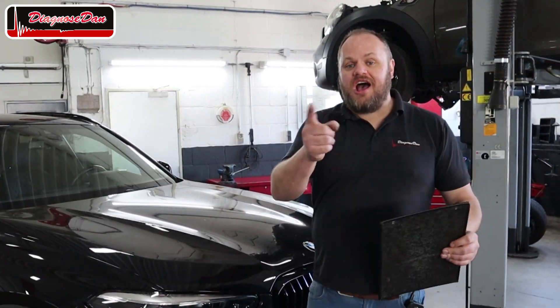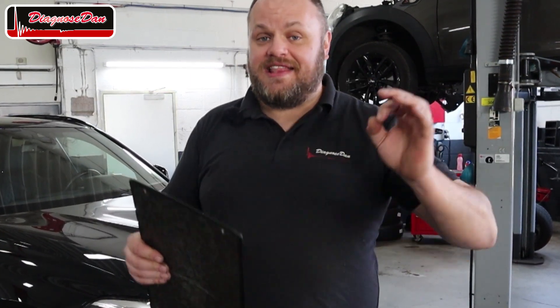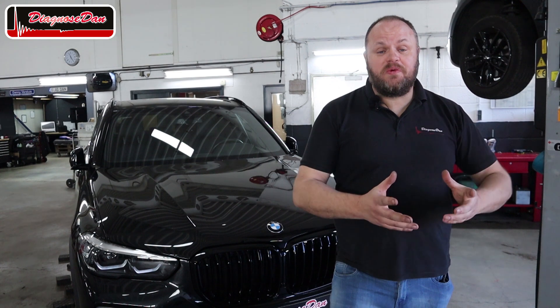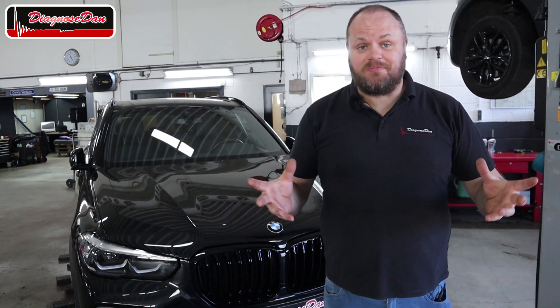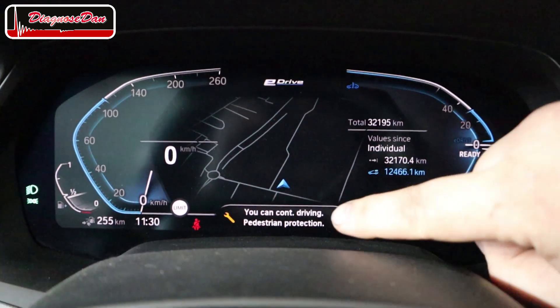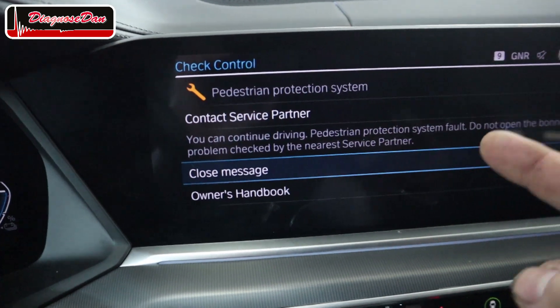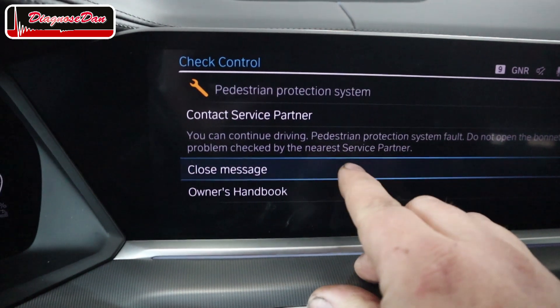Before they finish the bodywork, they want us to take a look at the electrical problems, so they gave us a to-do list. The first thing on our to-do list is a problem with the pedestrian protection system. When you start up the car, there is a message in the dash and in the infotainment display that there's something wrong with the pedestrian protection system. Inside the car with the ignition on, the instrument cluster and infotainment screen both show a fault in the pedestrian protection system, telling us to have the problem checked by the nearest service partner.